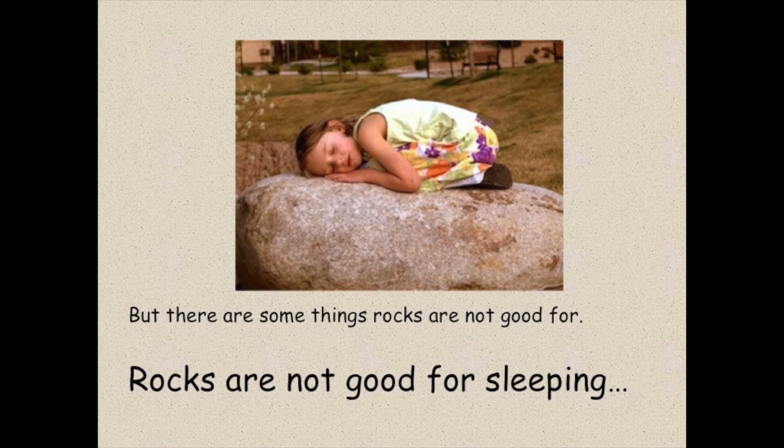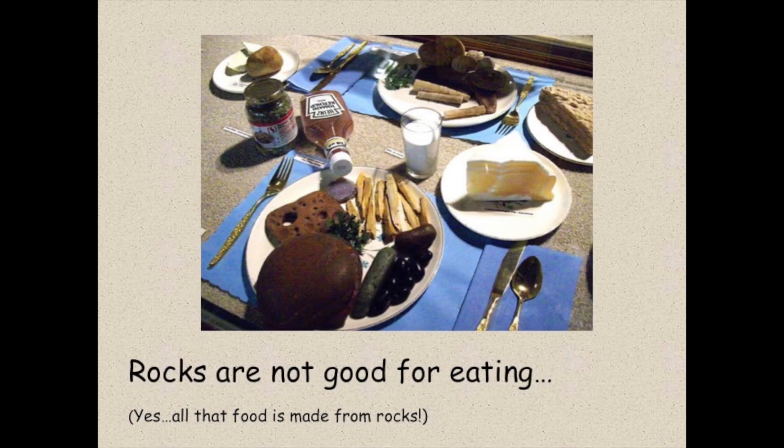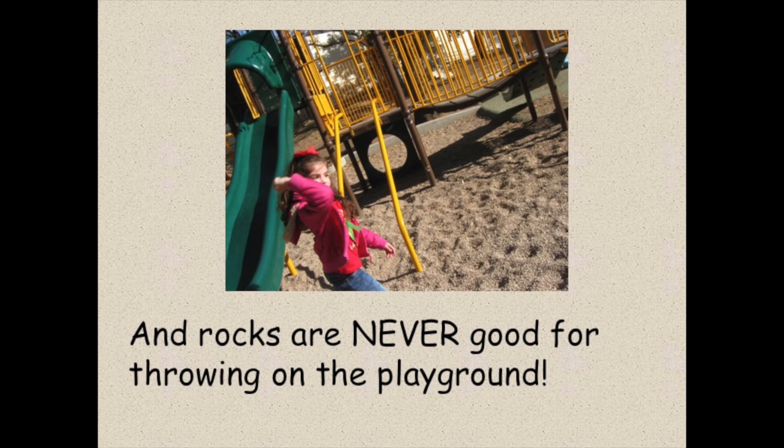But there are some things rocks are not good for. Rocks are not good for sleeping. Rocks are not good for eating — yes, all that food is made from rocks. And rocks are never good for throwing on the playground.